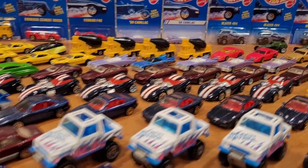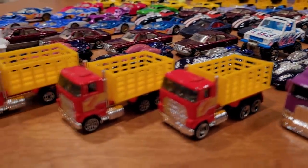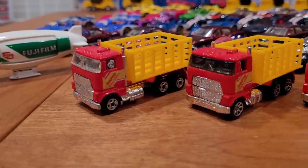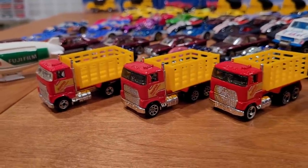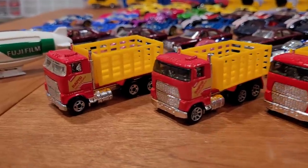One final note: the pricing I'm using is mainly for packaged vehicles, as oftentimes to get them in mint condition I have to buy them packaged. I am a loose collector, so I do open a lot of these. If you can get them loose in mint condition you will pay less, but only relatively by a percentage less in most cases.